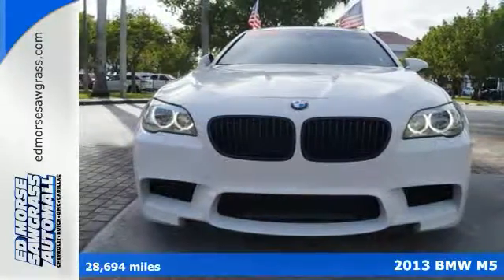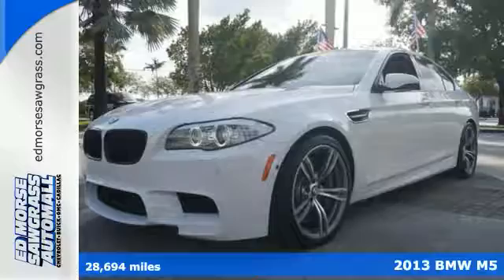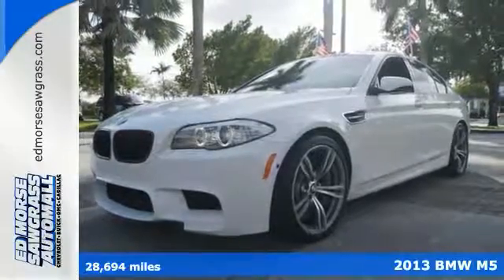It's a 2013 BMW M5. There's no need for your pilot's license, but it sure will feel like it.